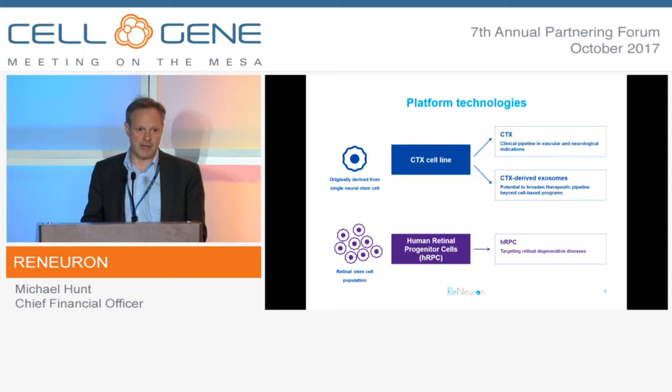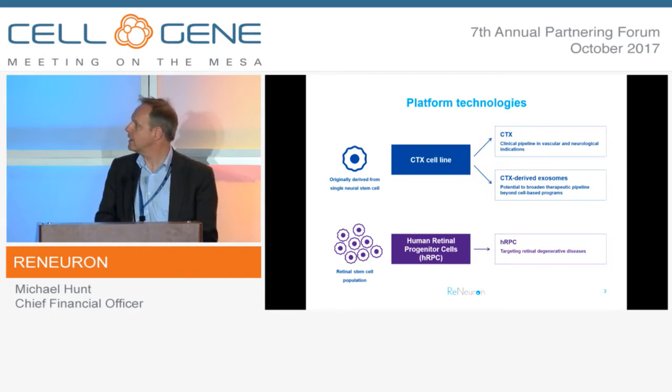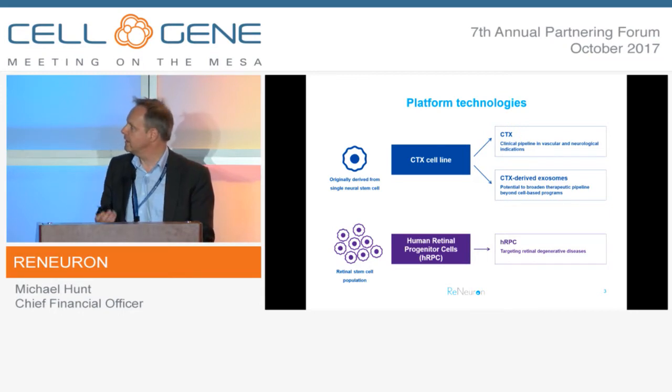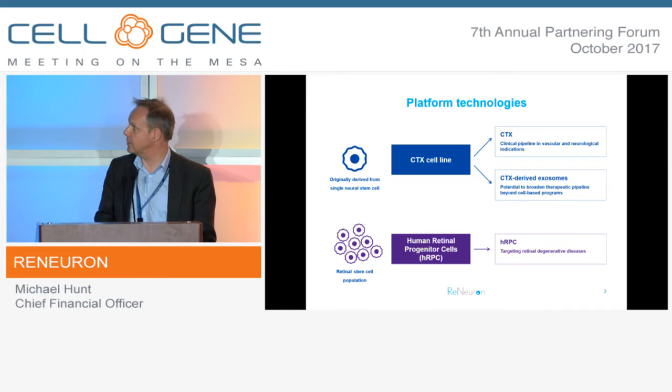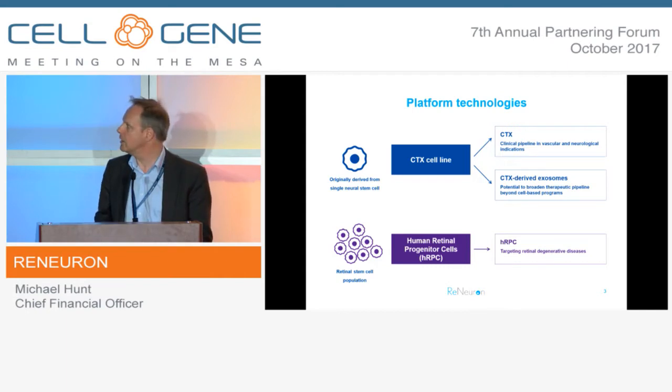These are both progenitor cell lines. CTX is our primary asset - it's a neural progenitor cell line - and we also have a human retinal progenitor cell line. CTX is immortalised and the HRPCs are expanded in low-oxygen culture. CTX is directed towards our vascular programmes, most notably chronic stroke disability, and it is also, more recently, a producer cell line for an emerging exosome platform that we're developing, which we're particularly excited by.